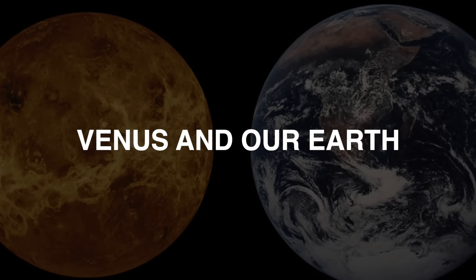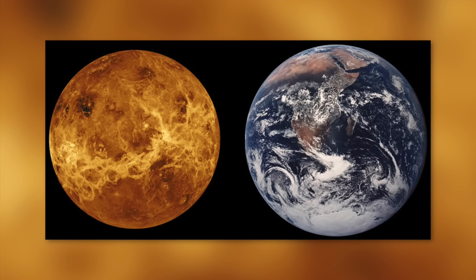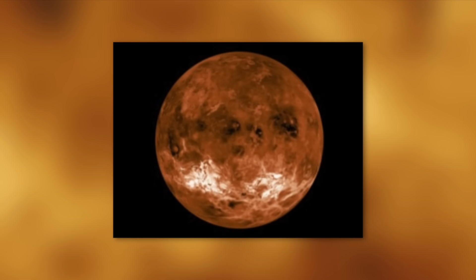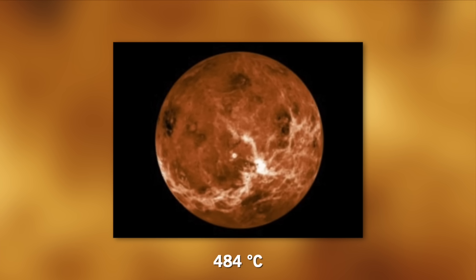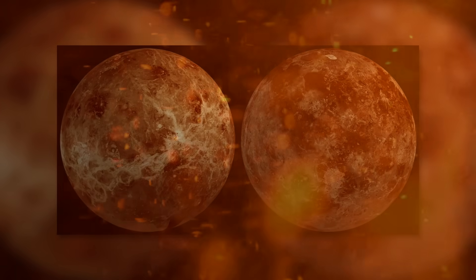Venus and Earth are similar in size, composition, and mass. They differ from each other because there are neither oceans nor human life on Venus, and daily temperatures reach 484 degrees Celsius. During the day, the temperature is so high that it can melt lead.